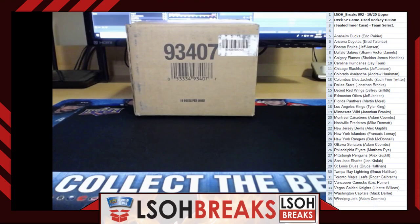The Red Wings — Jeffrey Griffith. Jeff Jensen with the Oil. Martin Morrell, welcome, with the Florida Panthers. The LA Kings — Tyler King. The Minnesota Wild — Jonathan Brooks. The Canadiens — Adam Coombs. The Predators — Mike Dermott. The Devils — Alex Guptill. The Islanders — Francois LeMay, welcome Francois. The Rangers — Bob McDonnell. The Senators — Adam Coombs. The Flyers — Matthew Pye. The Pittsburgh Penguins — Alex Guptill. The Sharks — John Kislik. The Blues — Bruce Hallahan. The Lightning — Bruce Hallahan. The Maple Leafs — Roger Galbraith. The Canucks — Eric Poirier. The Knights — Lynette Wilcox. The Capitals — Mack Bailey. And the Winnipeg Jets — Adam Coombs. That is your team assignments for break 92.